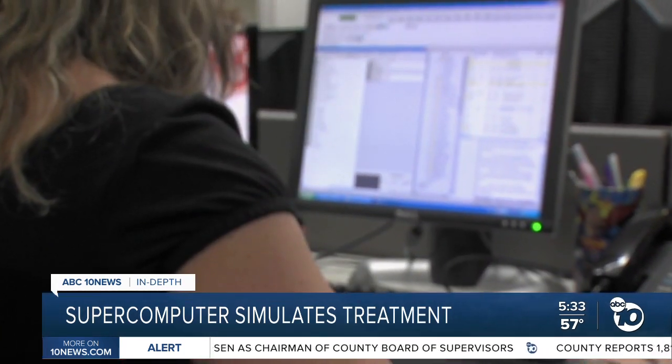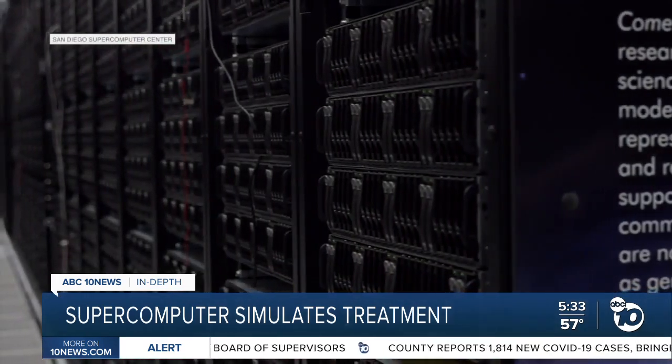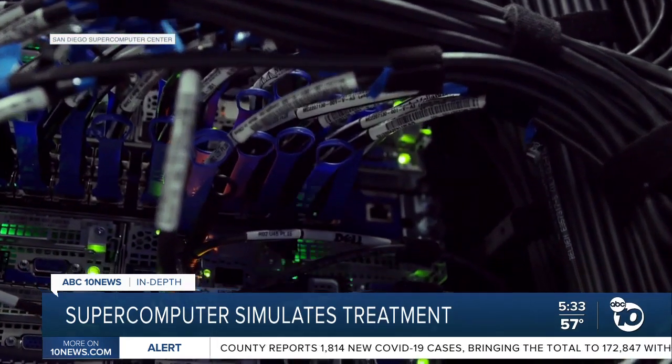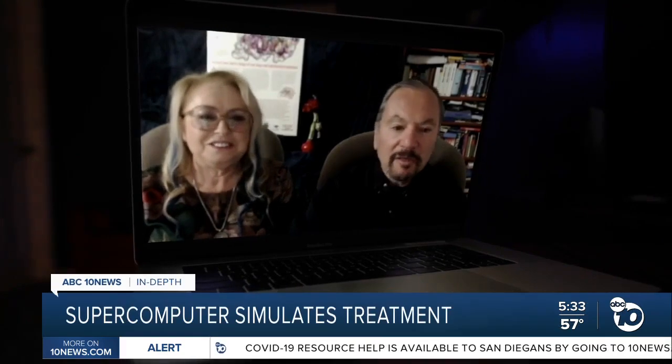On a normal desktop computer, they say each scan would take weeks. On the Comet, it takes about two days. But even supercomputers can get fussy — sometimes Microsoft updates cause runs to stop and you have to rerun everything. "This might be a pain." "Welcome to computing, yes."